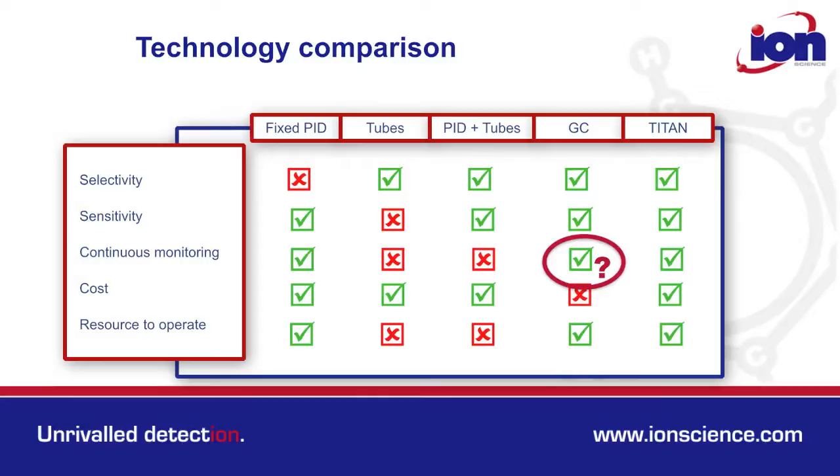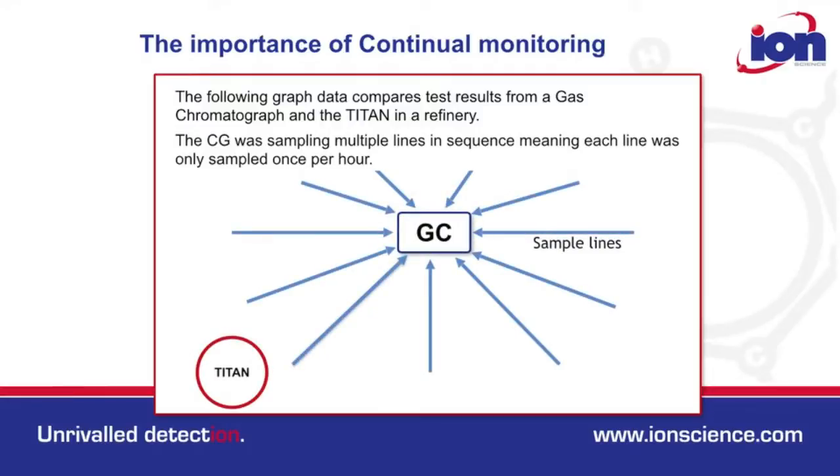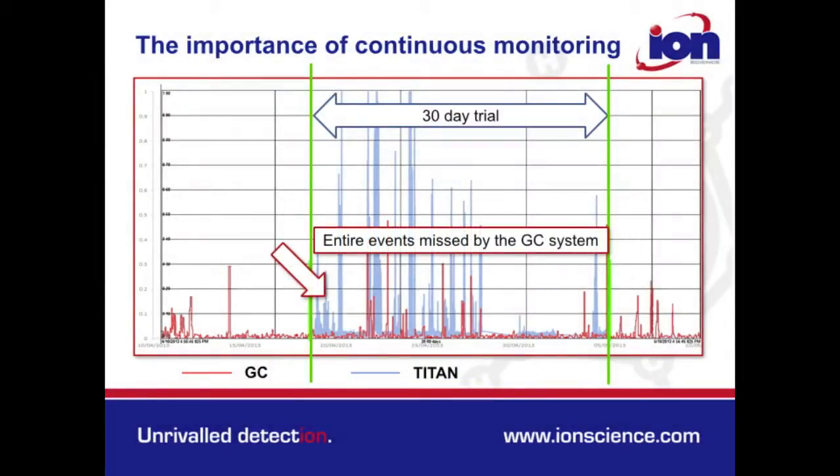So why was there a question mark over the GC for continuous monitoring? We trialled the Titan side by side with a GC system in a refinery. The GC system could only sample from each line once per hour. The Titan, however, samples every minute. As can be seen from the data over the 30-day period, there were many events recorded by the Titan which were missed by the GC.